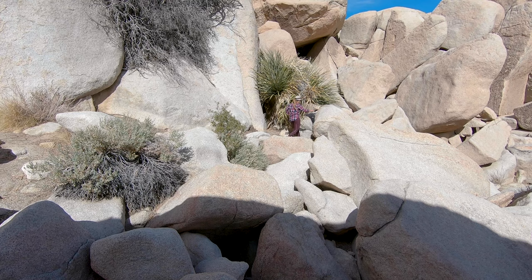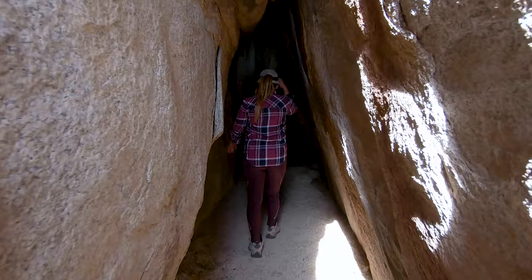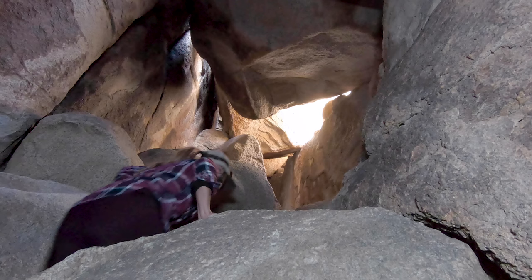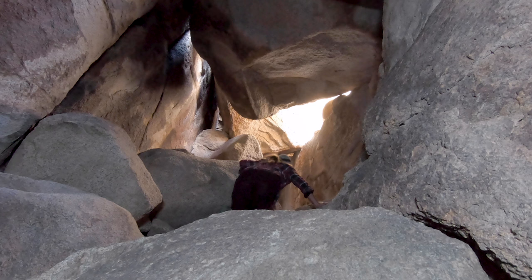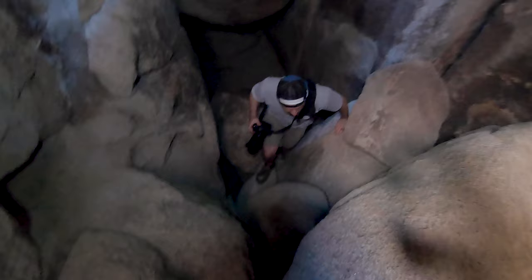This part of the Chasm of Doom gets a lot darker than the first section. I would highly recommend bringing a good headlight — headlight over flashlight — because you need to have your hands free. One thing I found pretty cool about the tunnel system is how it keeps transferring back and forth from tight narrow passageways to large open rooms.